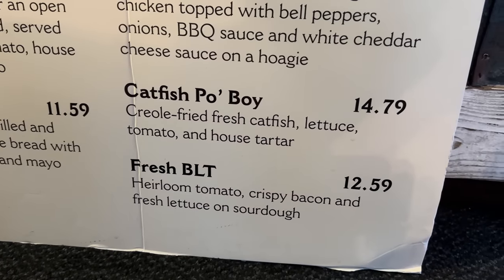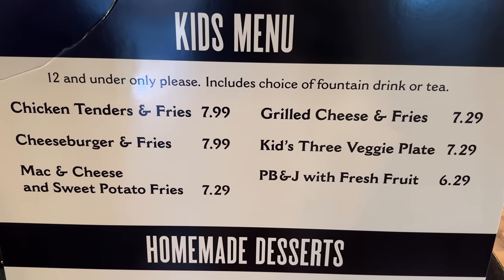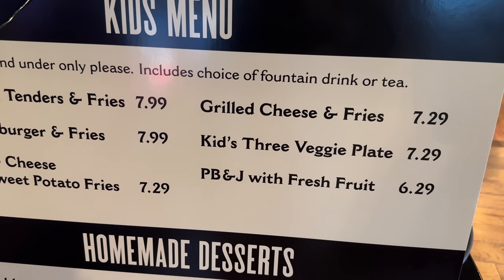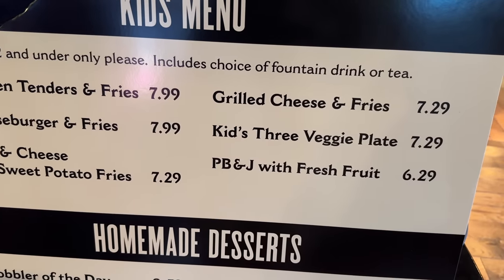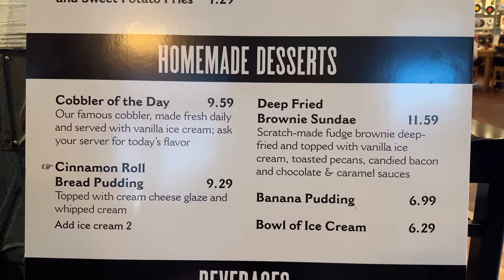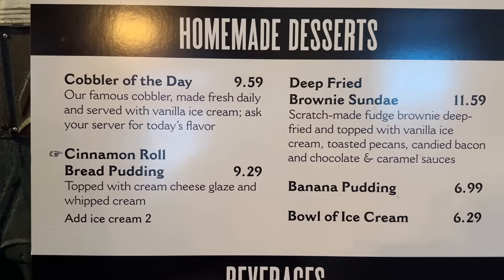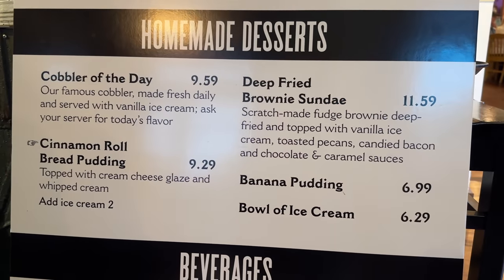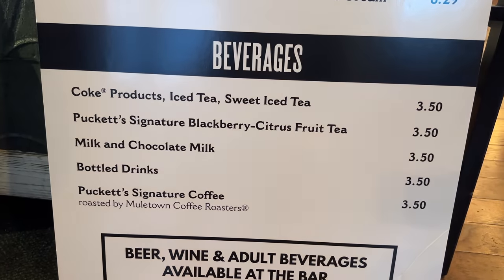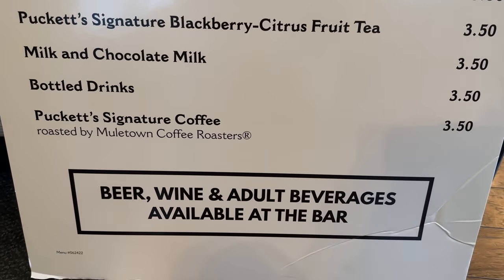Hannah's not here, but she would probably love one of those BLTs. On their kids' menu, they have chicken tenders and fries, burger and fries, mac and cheese and sweet potato fries, grilled cheese and fries, a kids' three veggie plate, and a PB&J with fresh fruit. They also have homemade desserts: a cobbler of the day — today's is strawberry — cinnamon roll bread pudding, a deep fried brownie sundae, banana pudding, and a bowl of ice cream, along with Coke products and beverages. They do have some beer and wine available at the bar.